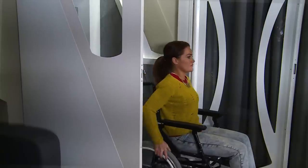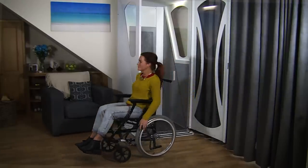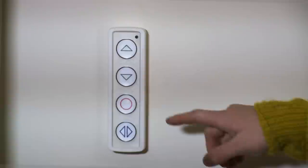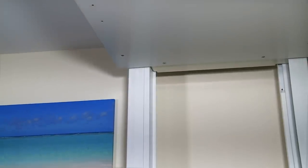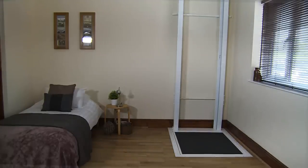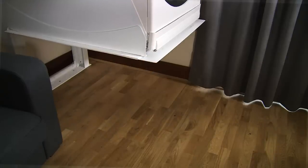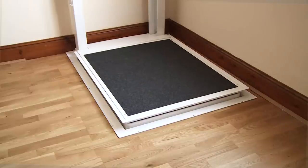We pride ourselves on the high emphasis we place on creating safe and easy to use products. The lift is operated via a simple to use wall console, which allows you to move the lift between floors. Our unique design conceals the hydraulic mechanism in the left hand guide leg, ensuring no unsightly components on display on either floor. There is no need for a lift shaft or a floor pit to be installed.